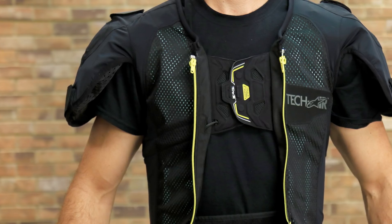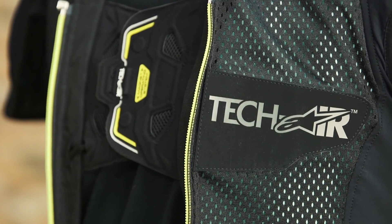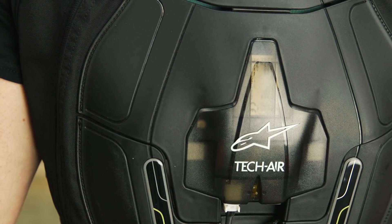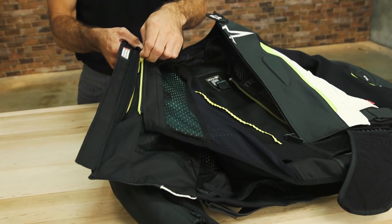Back, shoulders, kidney area, chest, and upper abdomen are all protected by the TechAir Race airbag system. All electronic sensors are built into the main chassis, making the vest completely self-contained and interchangeable between compatible garments.